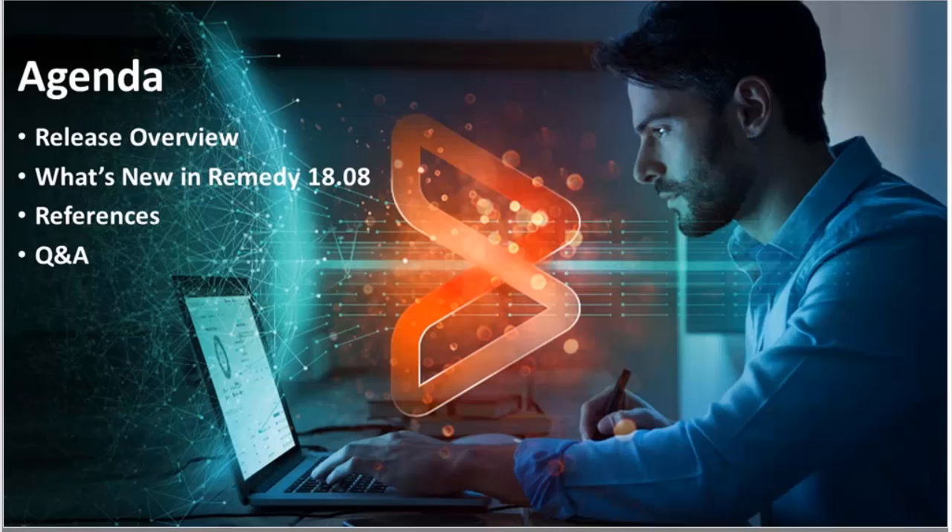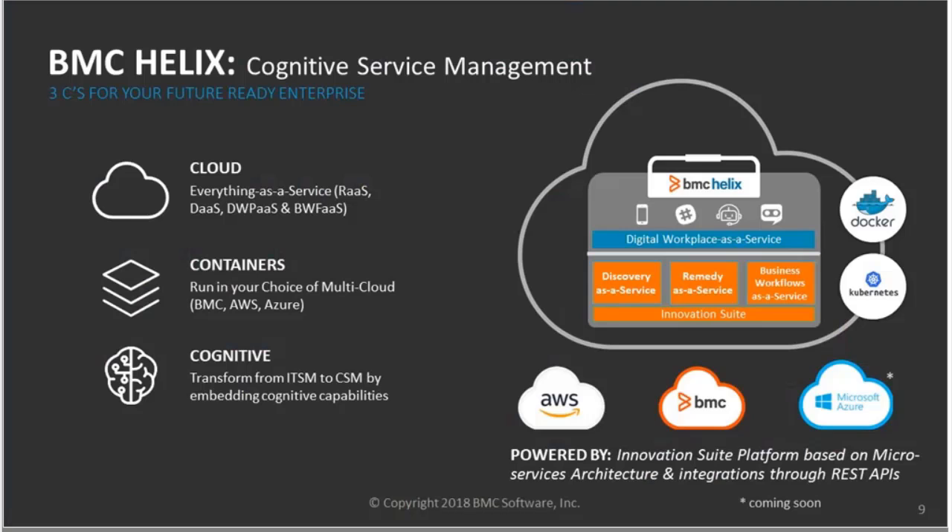I want to give a little bit of context in the beginning about this release and how it plays into the bigger BMC strategy in the service management area. The main portion covers the different functional areas that we improved, covered by the different PMs who are experts on the respective areas. We also give some additional references where you can find more information about these new capabilities. And we'll have some live Q&A at the end.